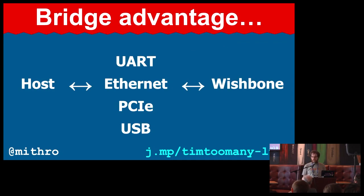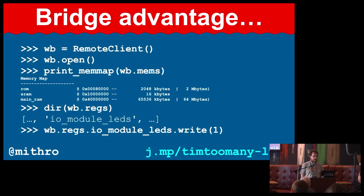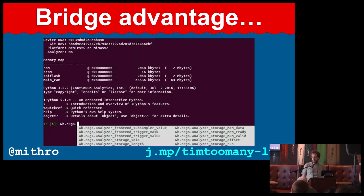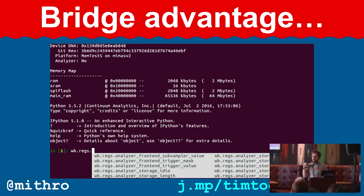Because it's now on a computer, you can have a Python console where you open a connection to the Wishbone bridge and write directly into or read from the memory inside your FPGA or the registers. You can print the memory map. Even cooler, you get all the things you normally get with Python — like you can bring up IPython, which gives you tab completion and tells you the symbolic names of all your registers, so you don't even have to remember where everything is. This really speeds up your debugging substantially.